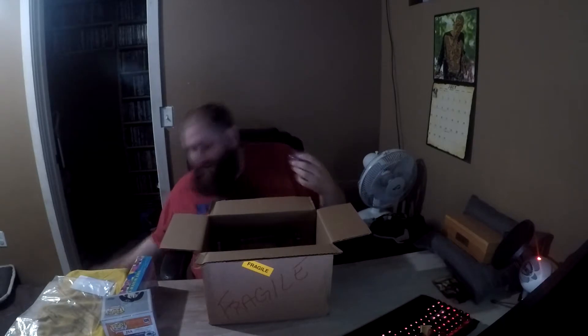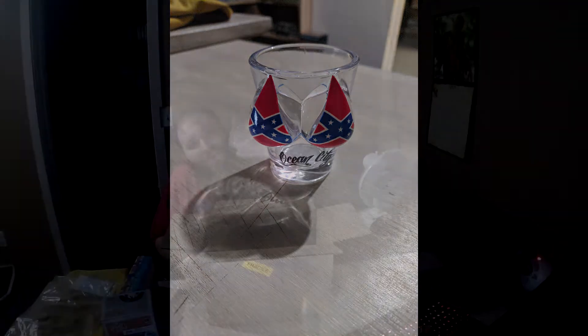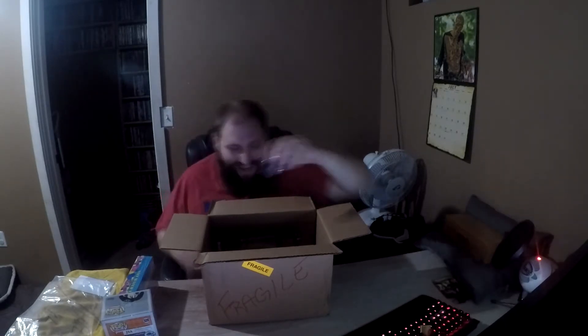I pulled out this little bag and it's a shot glass, also from Ocean City. It's got 'Ocean City' on it with a tattoo and a woman in a bikini — a very classic, hilarious souvenir right there. I like that. That is hilarious and unique.